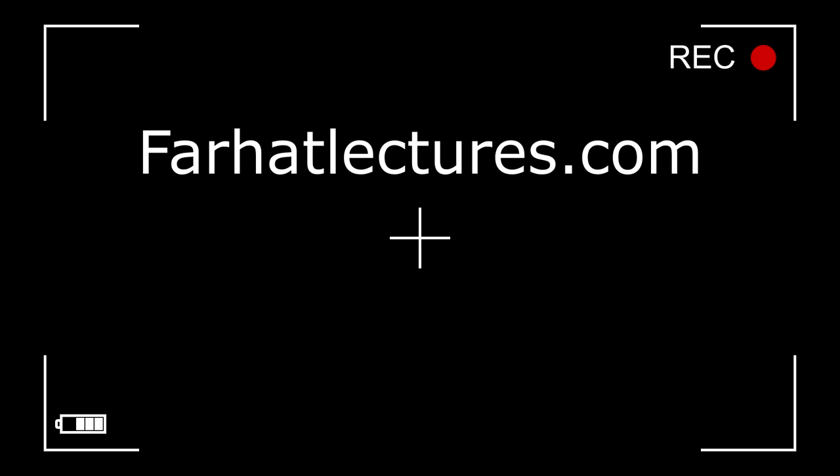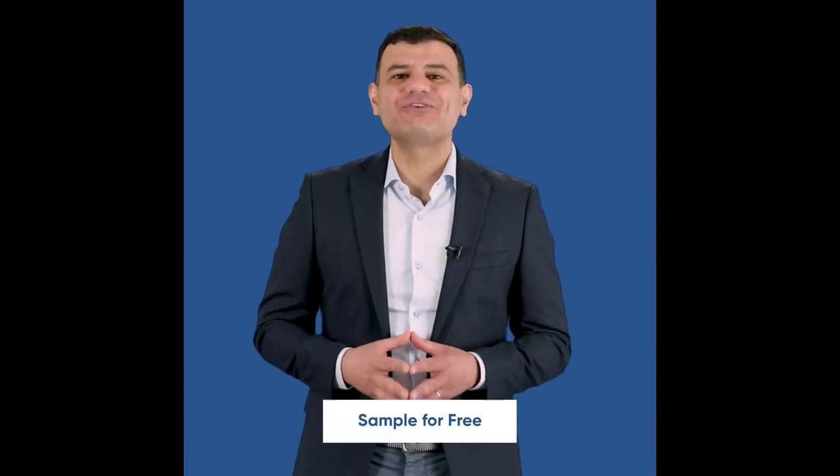A quick announcement about FarhatLectures.com — Farhat Accounting Lectures is a supplemental educational tool to help with your CPA exam preparation as well as your accounting courses. The CPA material is aligned with review courses such as Becker, Roger, Wiley, Gleam, and Miles. Resources include lectures, multiple choice questions, true-false questions, and exercises. Start your free trial today.